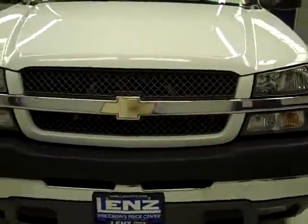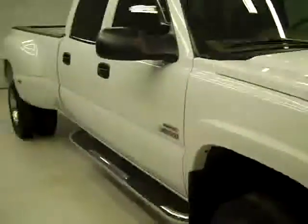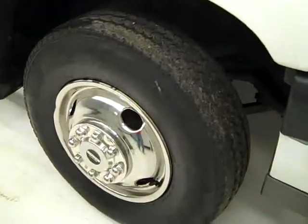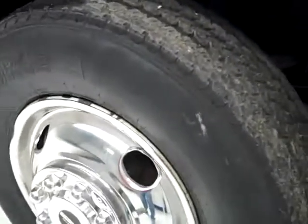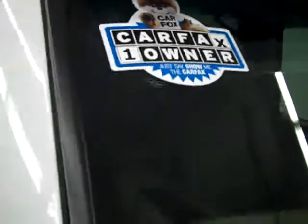This is stock number J327, a 2004 Chevy 3500 crew cab long box, dual rear wheel. It has the LT package, TV DVD, color is white, 81,000 miles, and LLY Duramax engine. These Firestone Transforce AT tires have about 75% of their tread left, maybe a little more. And it's a one-owner vehicle with a clean Carfax.